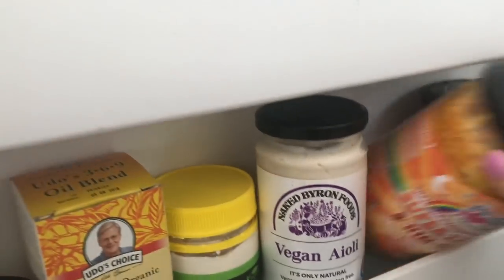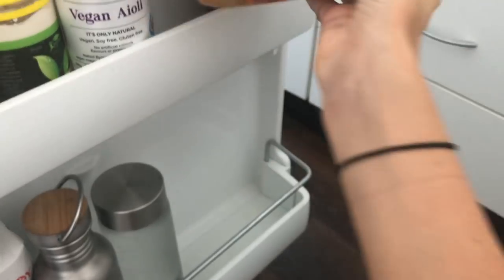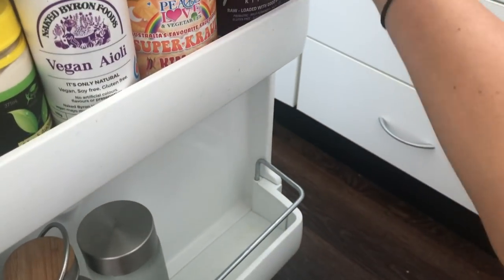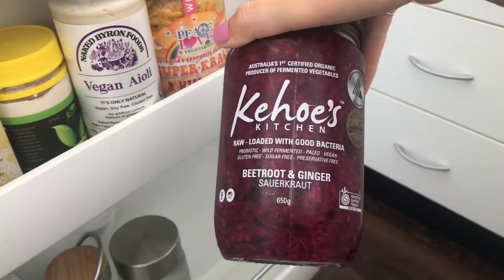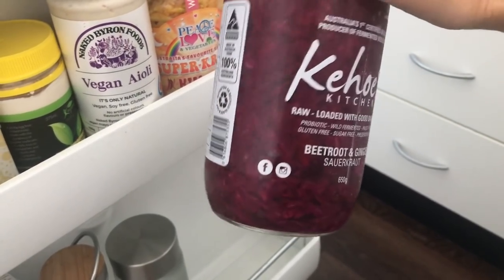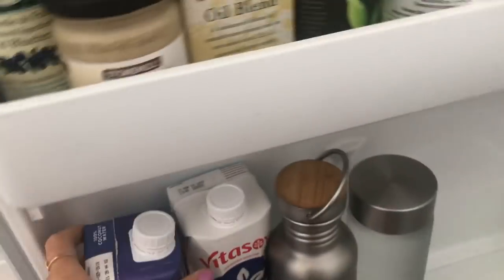We've got my sauerkraut. I'm recently trying to get into fermented foods because I know they're so good for you. This one's kimchi and I'm pretty excited to try it — it just looks beautiful with all the colors, and it's good for you. Then this one is beetroot and ginger — the colors are just insane. I'm really excited to use those.